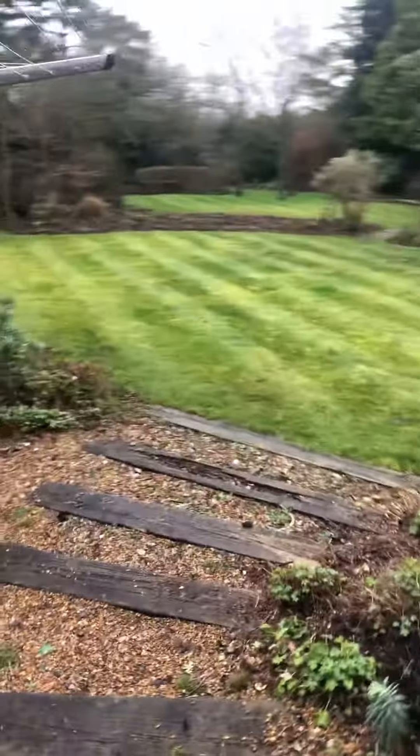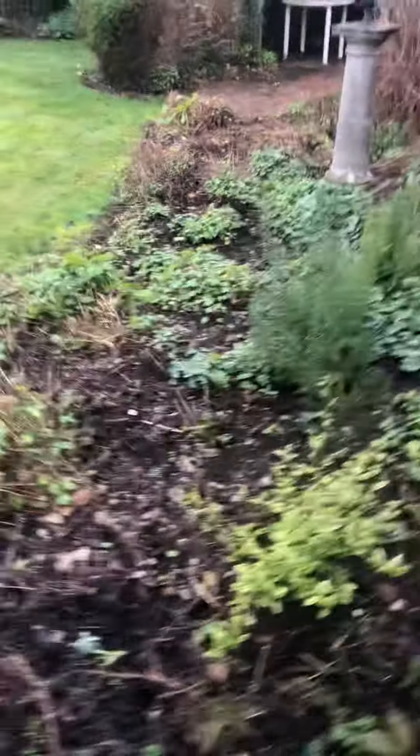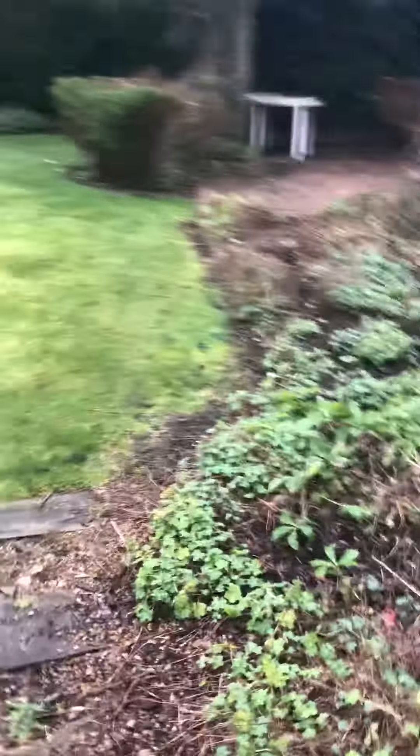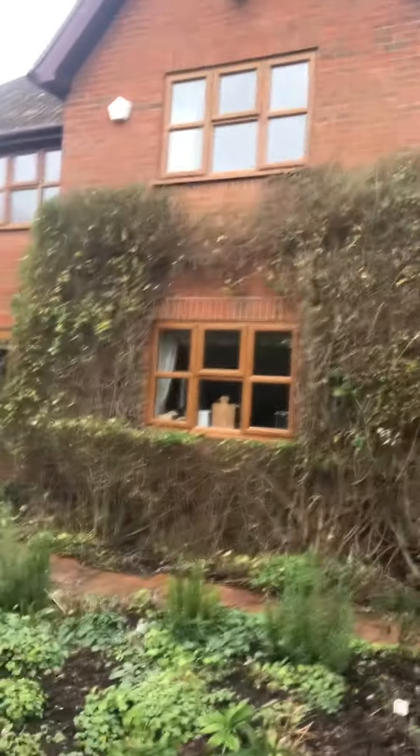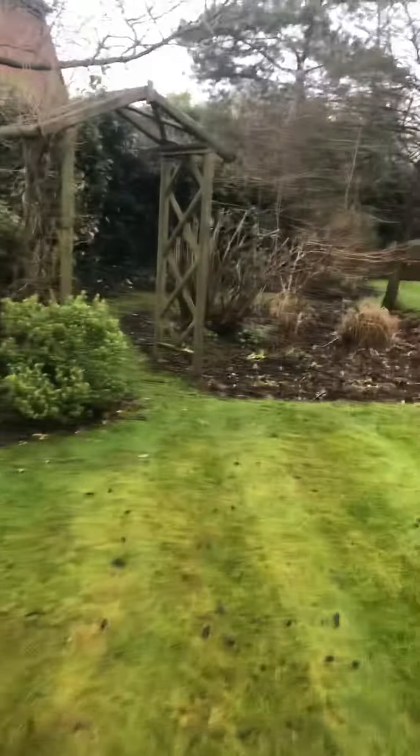Again, the grass has been maintained. The beds have all got bulbs in them planted as well, ready for that March, April time. It's all been cut back today.